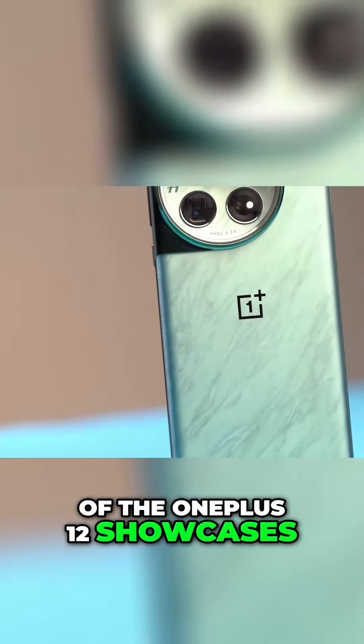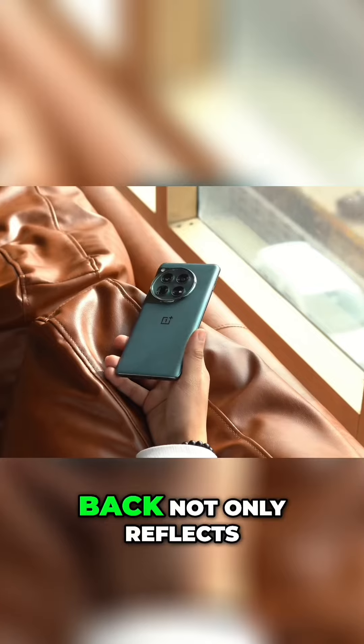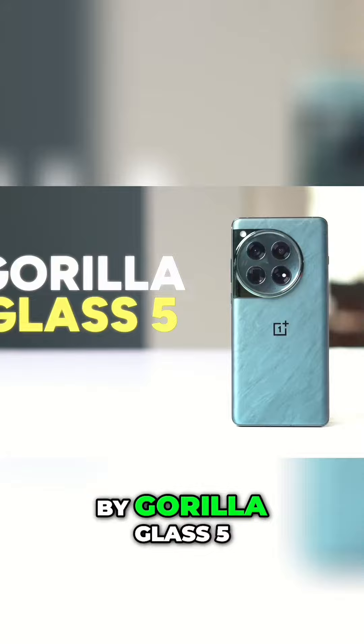Let's start with the design. The back of the OnePlus 12 showcases a stunning emerald design with a matte texture that looks so good. The glass back not only reflects light beautifully but it's also protected by Gorilla Glass 5.